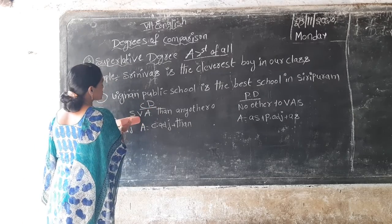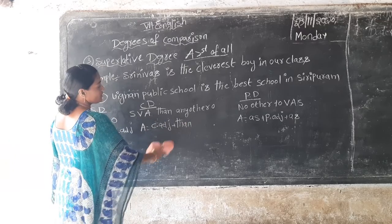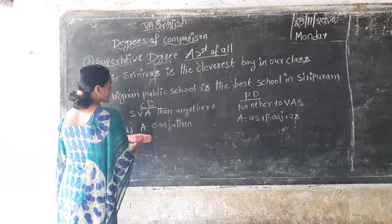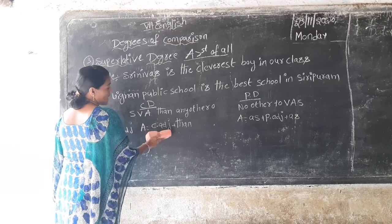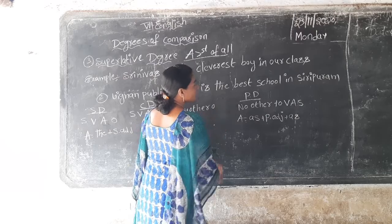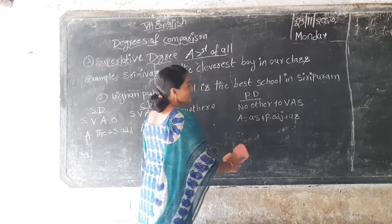Comparative degree law: subject, verb, adjective — any other object. A equals comparative degree. And positive degree law: no other, verb, adjective, subject.